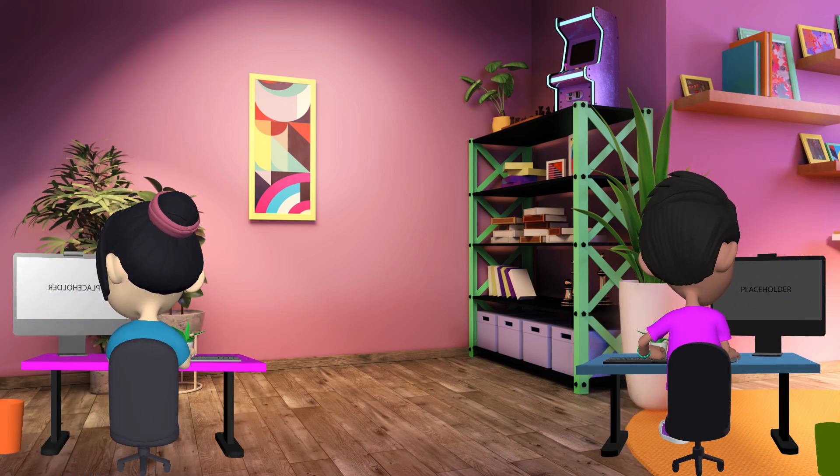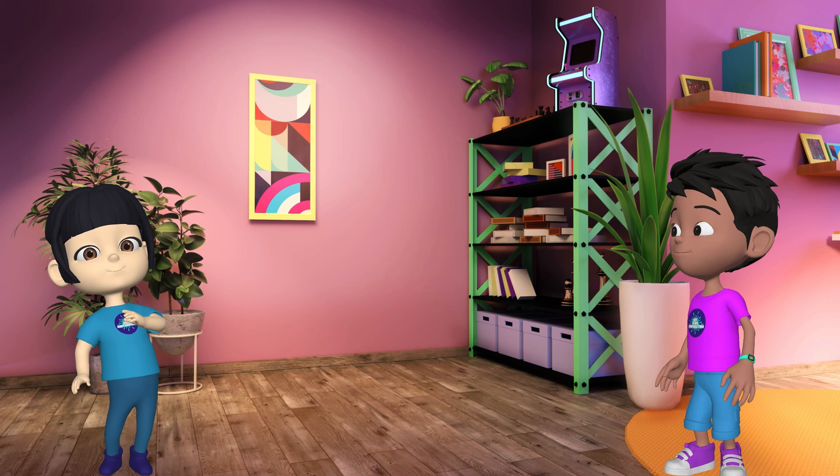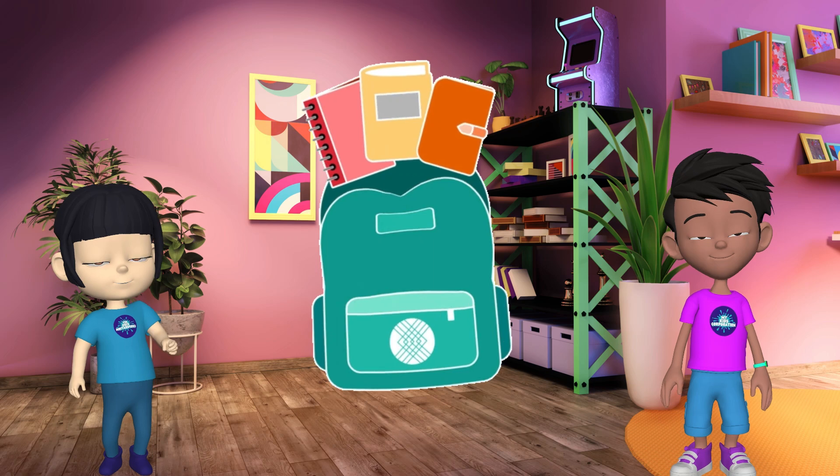Hey, so where do all my funny cat videos go? They can't just float around in the air. Exactly! That's where storage comes in. Imagine your computer as your backpack — it can only hold a limited amount of stuff.